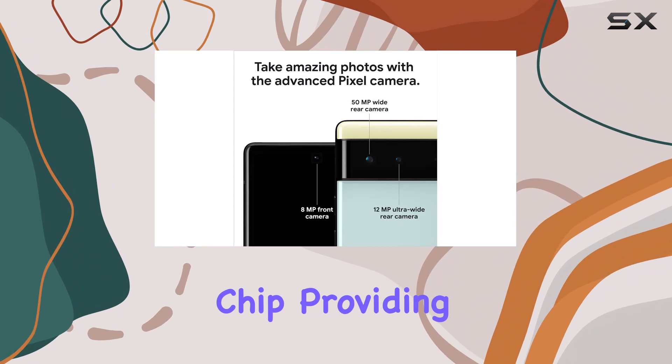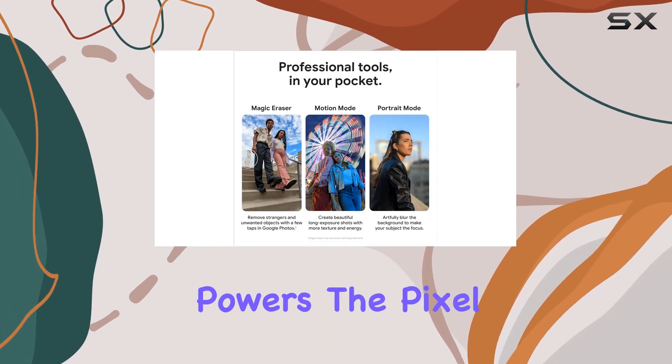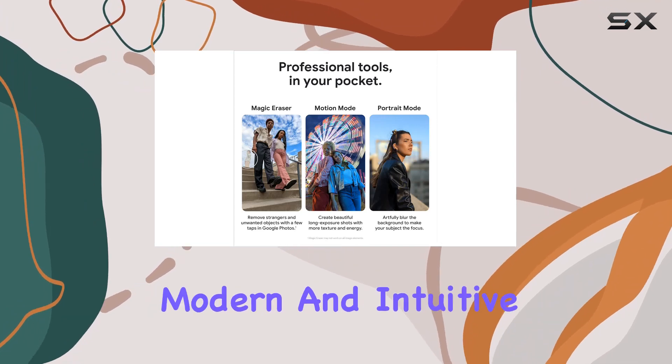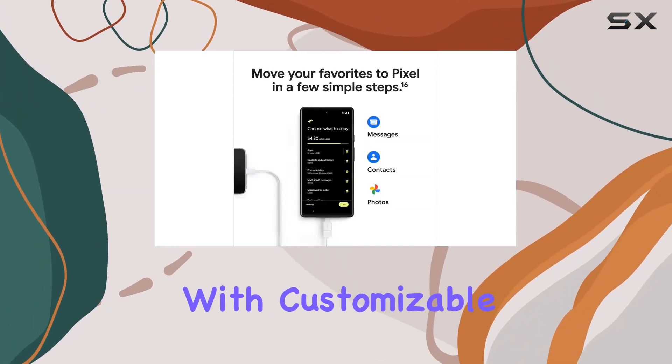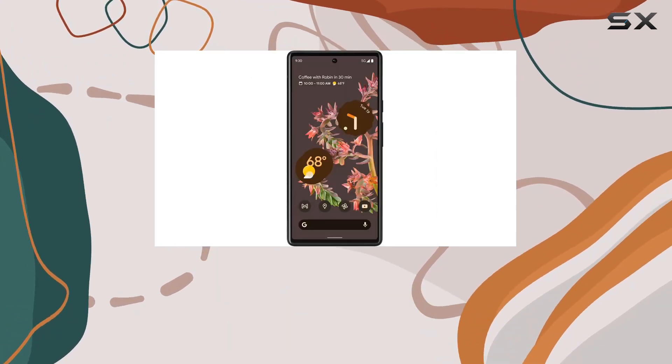The Titan M2 provides five years of updates and a dedicated security core. Android 12 powers the Pixel 6, offering a modern and intuitive user experience with customizable colors that reflect your personal style.